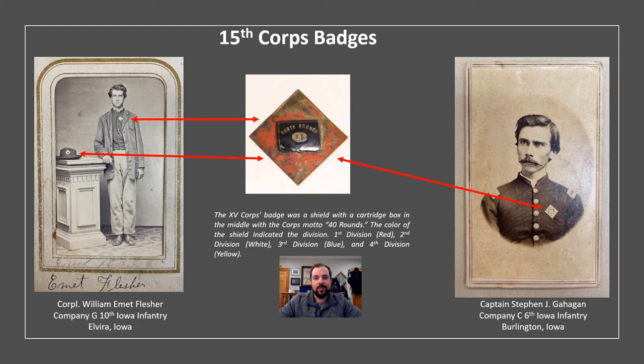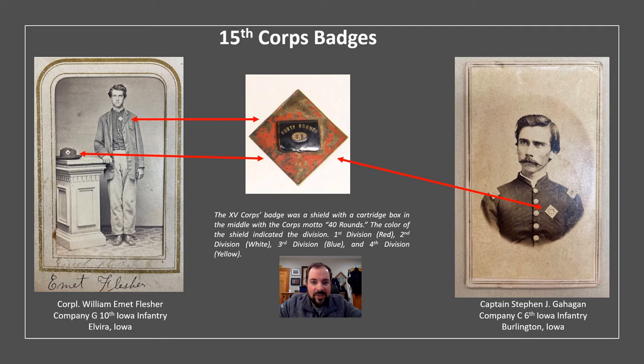The 15th Corps badge is one of the most unique and iconic — a shield with a cartridge box in the middle and the motto '40 rounds.' The color of the shield indicated the division: first division red, second white, third blue, fourth yellow. This image of Corporal William Emmett Flesher is really neat because he's wearing not just one but two different 15th Corps badges. Flesher was a member of the 10th Iowa Infantry, and I believe they were part of both the 1st and 2nd divisions of the 15th Corps at different periods during the war. I almost wonder if those two badges might be different colors — one from each division.